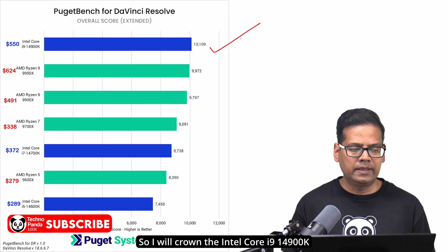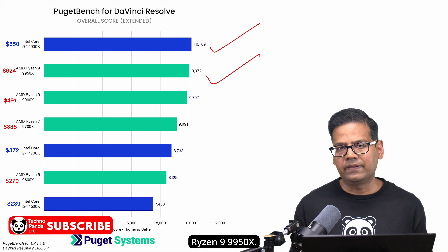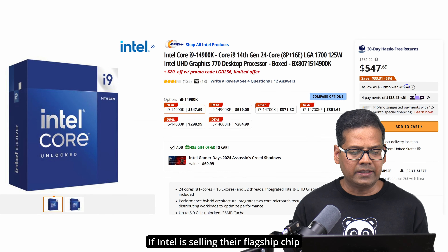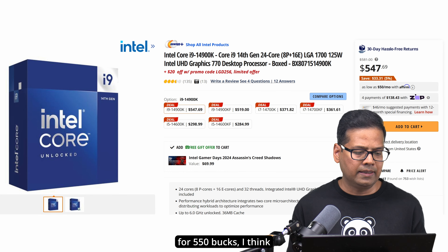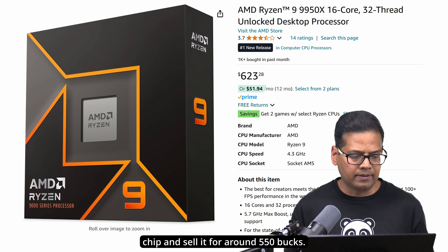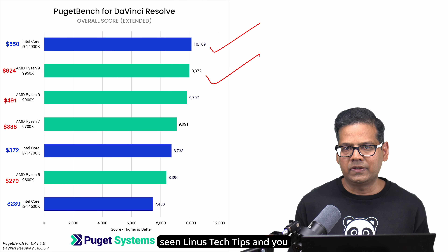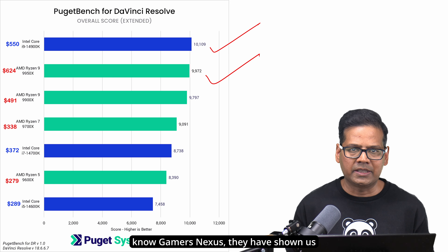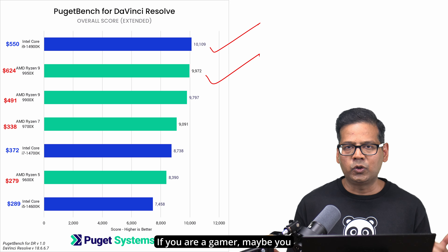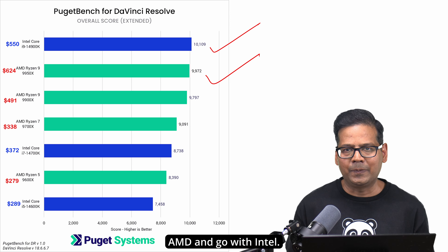I'll crown the Intel Core i9-14900K as the champion, and the runner-up is the $624 Ryzen 9 9950X. Honestly, I think AMD needs to drop the price — if Intel is selling their flagship chip for $550, AMD should drop about $75 and sell it for around $550 as well. We've already seen from Linus Tech Tips and GamersNexus that gaming performance isn't that great either, so if you are a gamer, maybe wait for the X3D chips. But if you are a content creator, you should probably skip AMD and go with Intel.